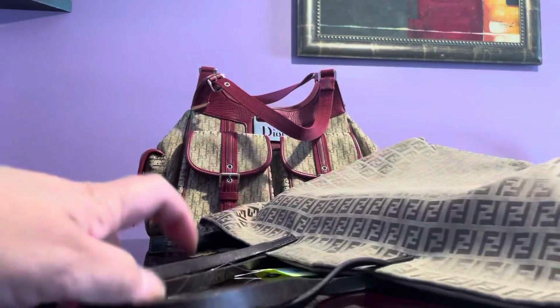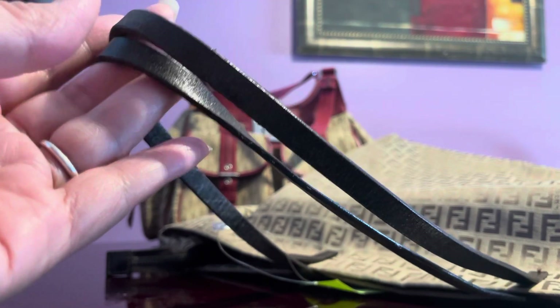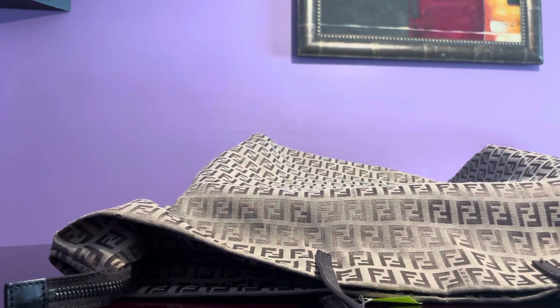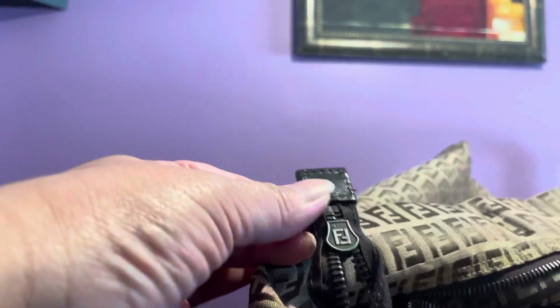My criticism is the very thin straps. One advantage though is that this is a collapsible bag, which is ideal for storage — it just collapses flat. Normally my Fendi tote bags have an open top or magnetic snap closure, but this one is fully zipped. The back of the zipper pull has the FF logo, which is what I always look for.